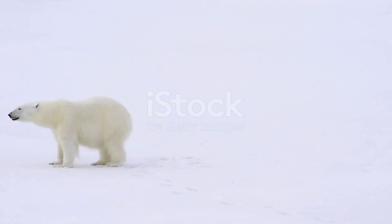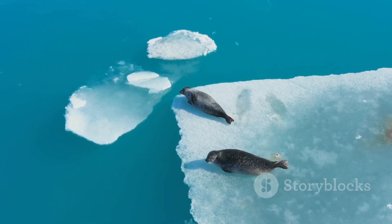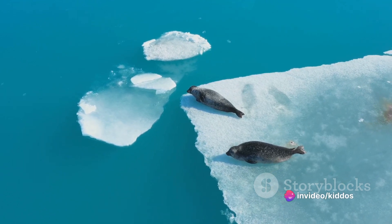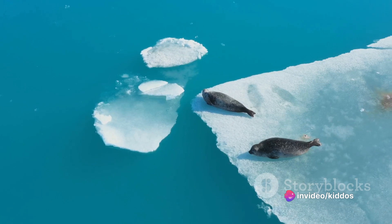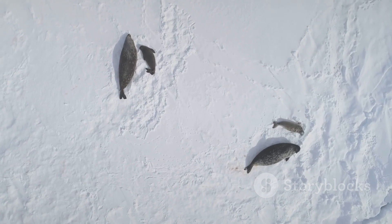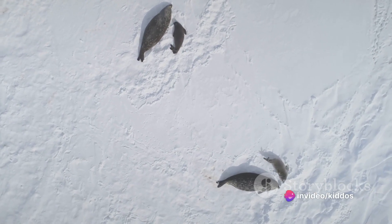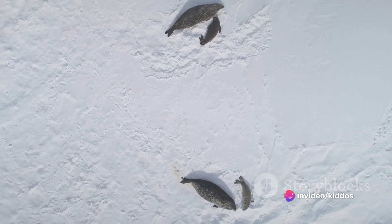They're like the ultimate Arctic athletes. Then there's the seals, the polar bear's favorite snack. They're incredible swimmers, darting through the icy waters with ease. Their secret? A layer of blubber that keeps them warm and helps them float. These amazing creatures, along with many others, form the Arctic ecosystem — a unique and precious part of our world. Even in the coldest places on Earth, life finds a way.